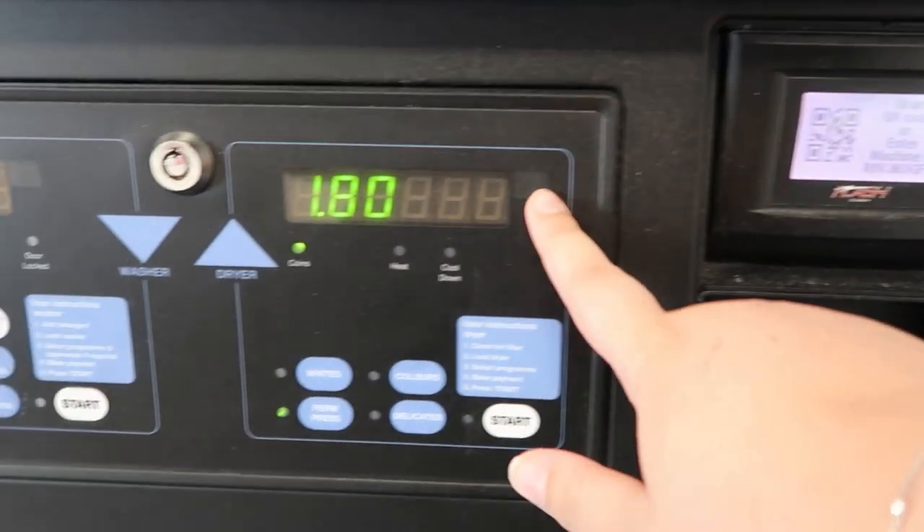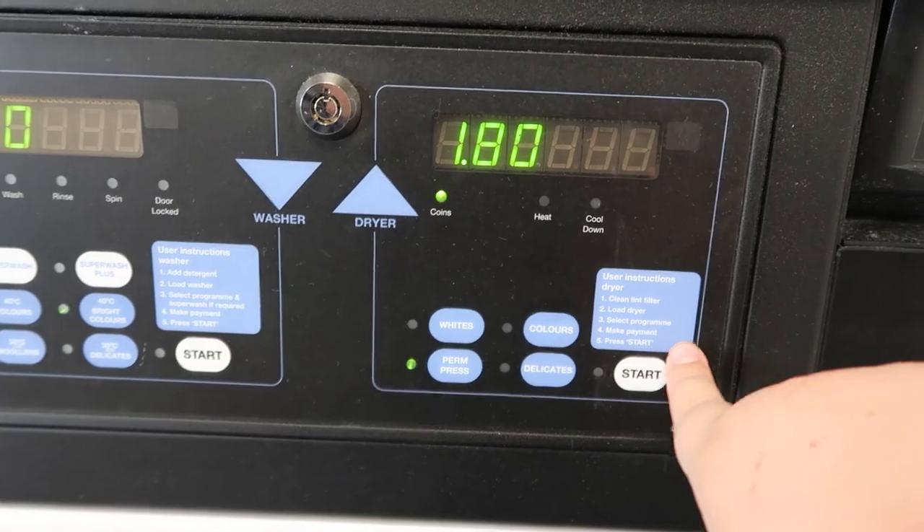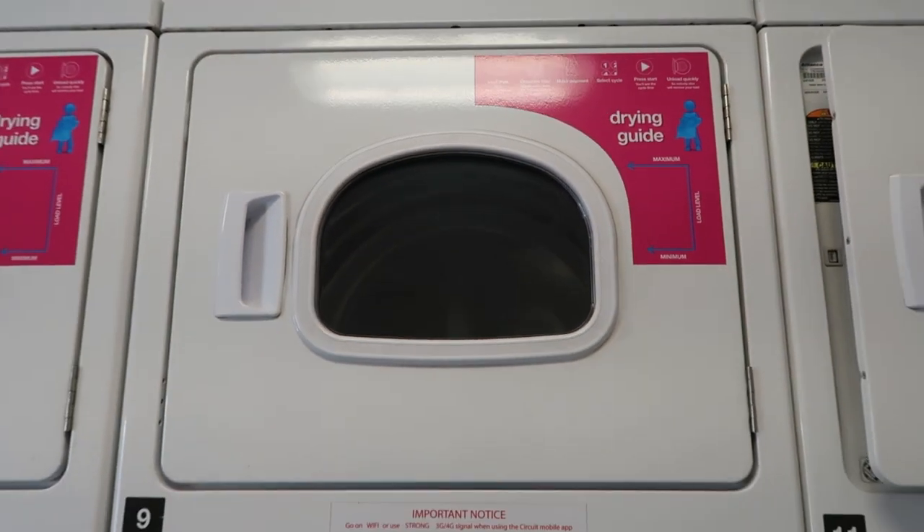For the dryer, you scan the QR code, it will take the money which is priced here, you select which option you want, and it will start going at the top.